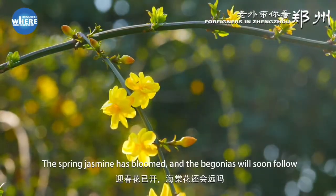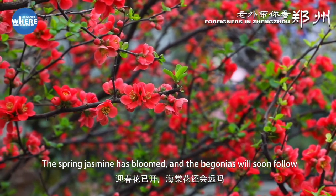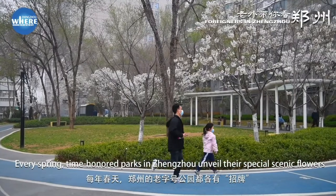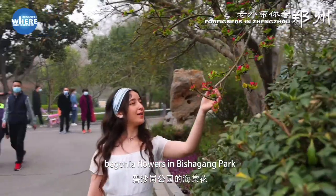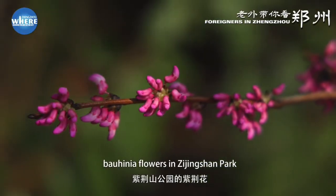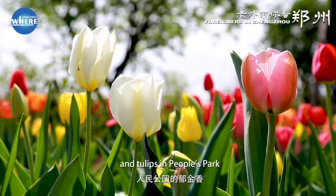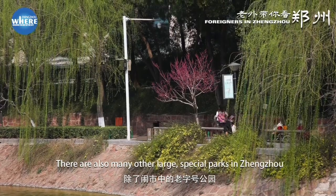The spring jasmine has bloomed, and the begonias will soon follow. Every spring, time-honored parks in Jinjo unveil their special scenic flowers: begonia flowers in Bishagang Park, Wohinia flowers in Zuxingshang Park, and tulips in People's Park. There are also many other large, special parks in Jinjo attracting a lot of visitors in the spring.